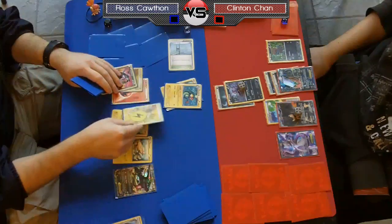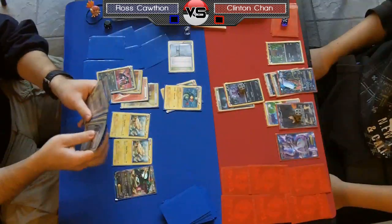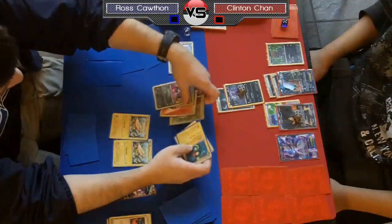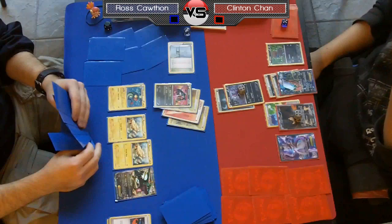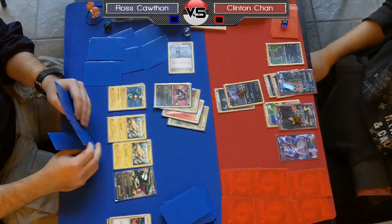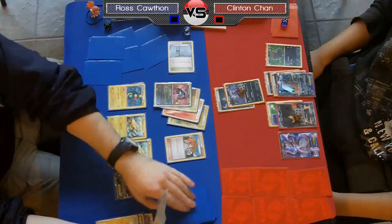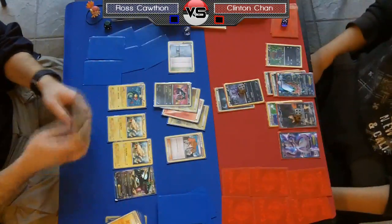He's probably going to be able to attack with Rayquaza no matter what this turn. He's got two ways to go about it — two Switches in hand he probably doesn't want to Juniper away. He can Switch and Shred for a knockout, since there's nothing on Chan's field that can knock that out in one hit. Or he could Juniper, discarding a Switch but getting a Lightning in the discard pile. It looks like he's just going to go for the Juniper, favoring getting more Eelektriks into play and getting Lightning Energy into the discard pile.